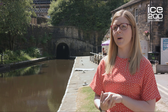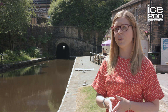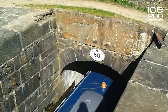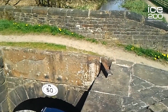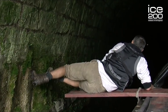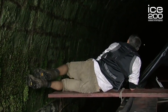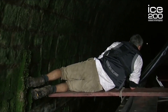At Standedge Tunnel there's not actually a towpath through the tunnel, because of the extra cost it would have incurred when building it and the extra engineering involved to create a bigger space. So what they used to do was when the boats got to Marsden, where we are today, the boats would go through and the horses would be walked across the top of the Pennines. The way they got the boats through the tunnel without any power was by men lying on top of the canal boats and walking with their feet on the roof of the tunnel — and that was called legging.